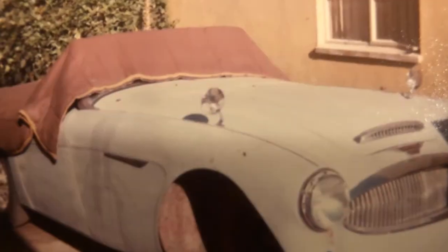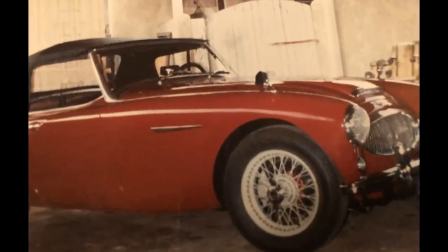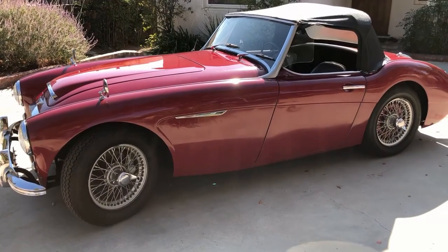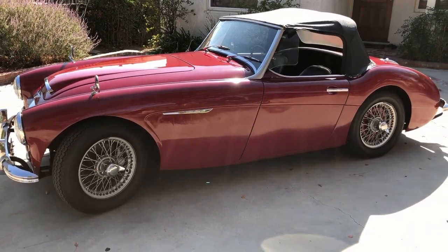It was rough when my dad bought it. The front end was smashed in really bad. He took it to Ellery Engel, the guy for Healey metalwork. After getting it back from Ellery, we finished up the bodywork and painted it in the garage. They sold new for about $3,700.